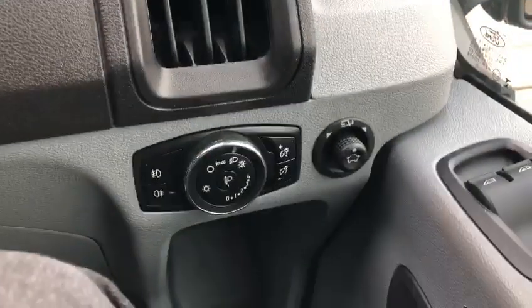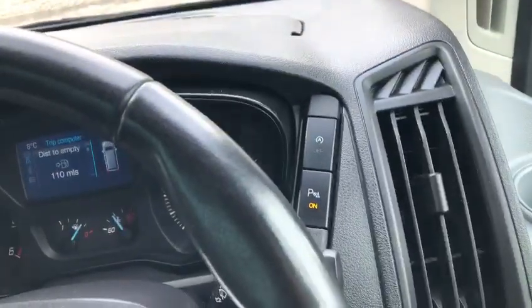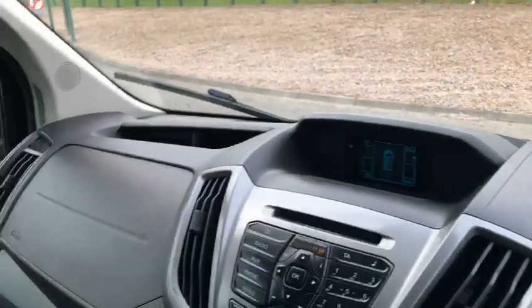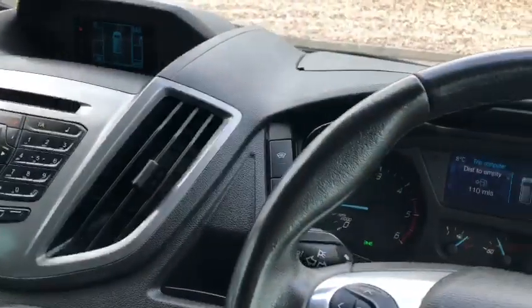You have your electric mirrors which are also folding, and electric windows. You have a heated front screen and heated rear screen, your stop-start technology and parking sensors. Absolutely gorgeous inside. Let's hop out and we'll show you the rest of the vehicle.